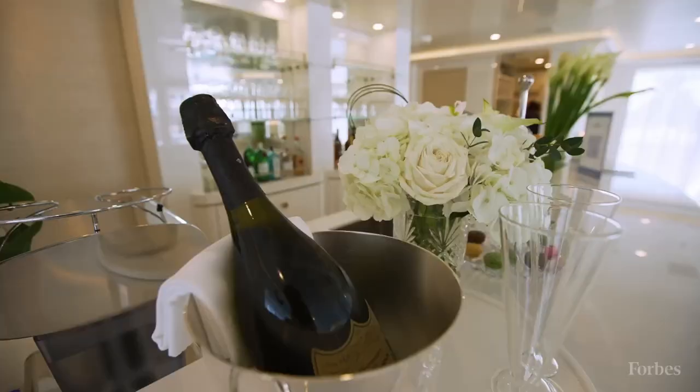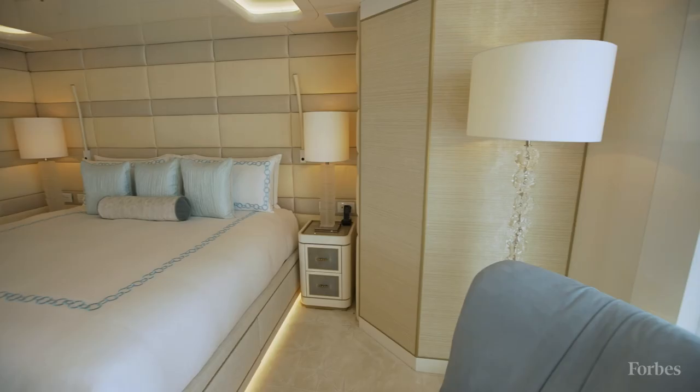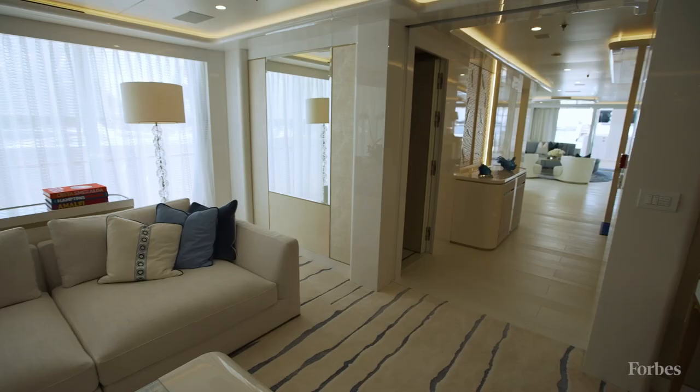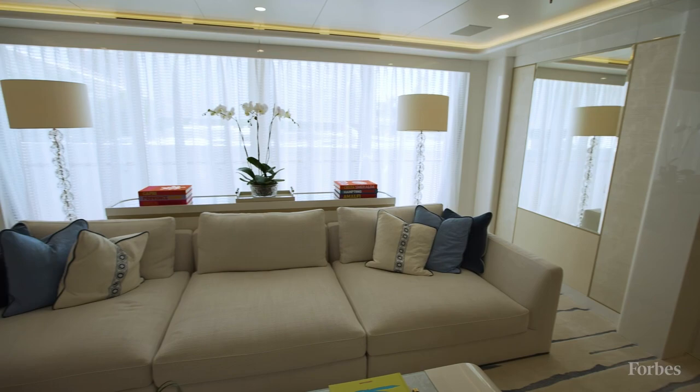Here we have the VIP stateroom — a huge amount of space — and we've also got the study here. If you want to shut the second door, you can make this into one large suite, which rivals the master and really makes the boat a twin-master boat.